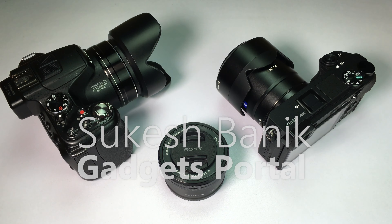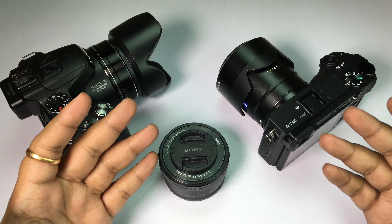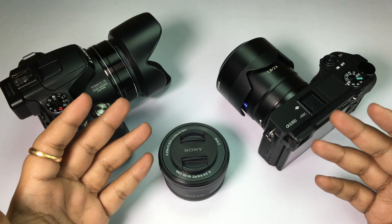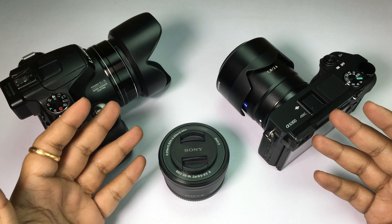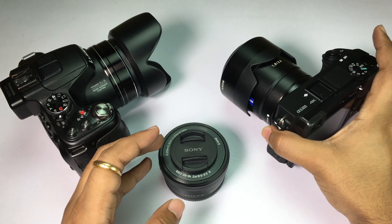Hey, what's happening guys, this is Shukesh once again. I'm really glad to share with you that Gadgets Portal is now in 4K, and I have upgraded to this new camera — the Sony Alpha 6300, or A6300.